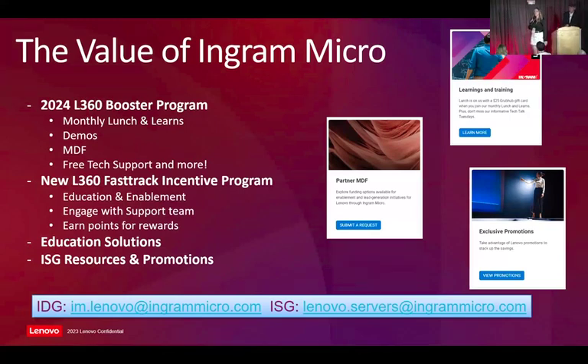My name is Alyssa Unterborn. For those of you who don't know me, I'm on the field side for Lenovo IDG. I have a counterpart who's going to introduce himself as well. I've been on this Lenovo team for about six years. We're interrupting Wes's presentation to do a quick blurb about the value of Ingram Micro and how to help you sell these solutions that he's going to be talking about today. One of those ways is our Booster Program. It's been a developing program that is here to enable our partners to sell Lenovo and help you guys stay in the know about what's happening with Lenovo products and solutions. I talk very quickly, so please come visit us if any of this interests you.